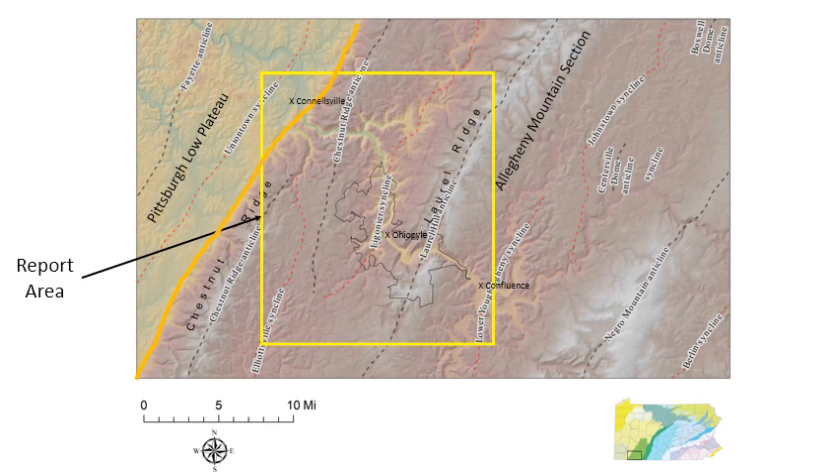Laurel Ridge and Chestnut Ridge are both asymmetrical large open-amplitude folds. They're both in the Allegheny Mountain section of the Appalachian Plateau Province, so physiographically this whole area is made up mainly of this Allegheny Mountain section, except for the extreme northwestern corner which is the Pittsburgh Low Plateau west of Chestnut Ridge, characterized by lower-amplitude open folds.